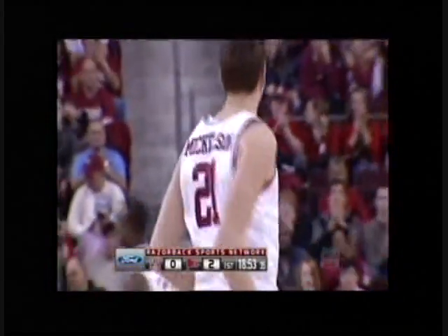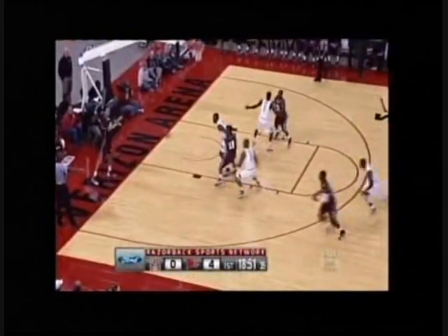That's what the Razorbacks did really well in the second half against Robert Morris. Marshawn Powell passing out of the post, and Hunter Mickelson scores the two. Quickly up the floor on the other end, and Tab gets his first two of the contest to put the Bulldogs on the board.